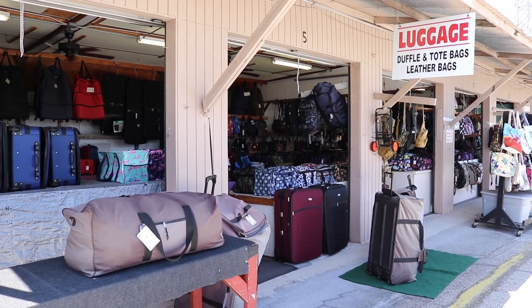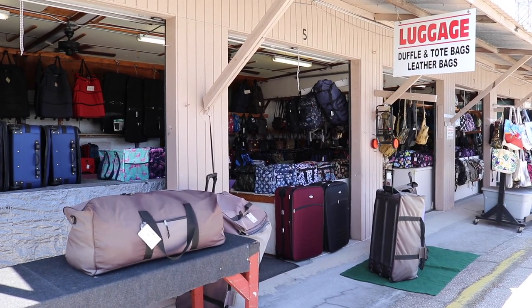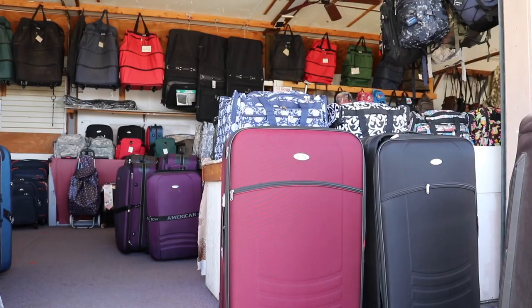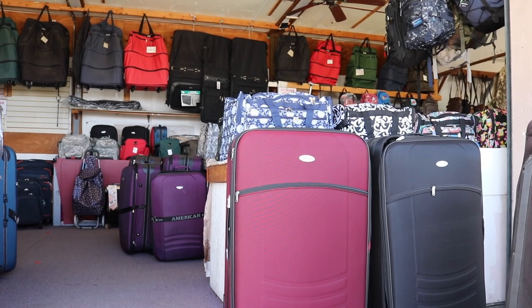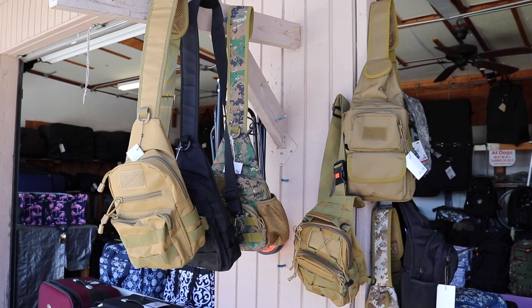If you ever come to Florida and find yourself buying too many souvenirs and need some extra space to take them back on the plane, well, the luggage store here at Oldsmar Flea Market has plenty of room and options for you. These shoulder strap bags are very cool looking, very tactical.